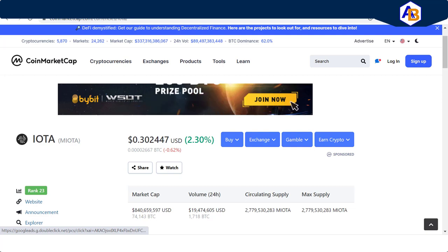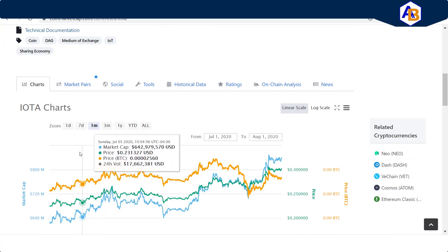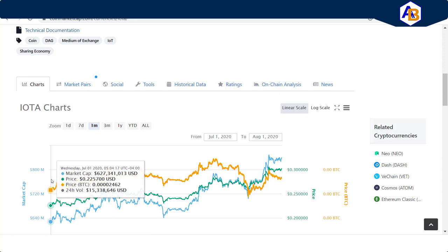Just so you know, this information in any of my videos is not to be construed or received as financial advice at all. I am not a financial advisor — it is for information purposes only. CoinMarketCap has IOTA at just over 30 cents, and if you look at the 30-day trend, you can see it has gone from right about 22 cents on up to 30 cents where it's at today.